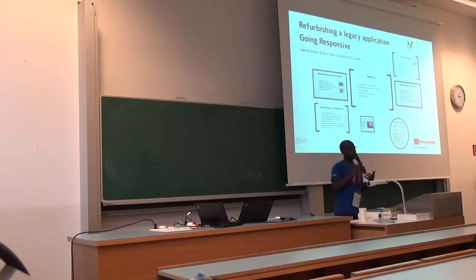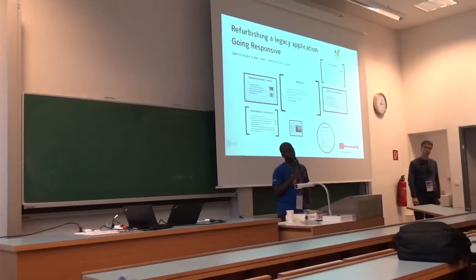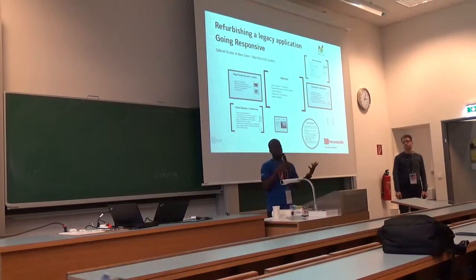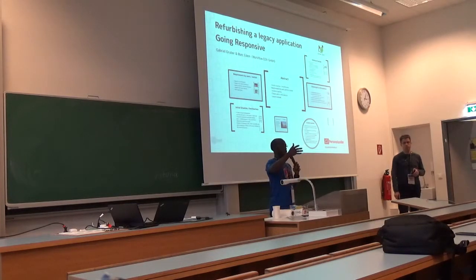We have that experience, and what we're going to do is try to share our experiences and the challenges. Maybe some of you have the same situations and you can ask questions. It's more of an interactive discussion, so feel free to stop anytime.